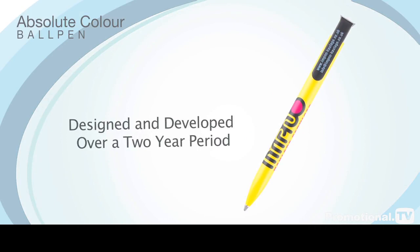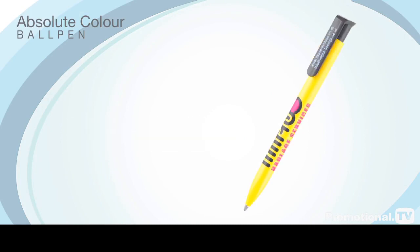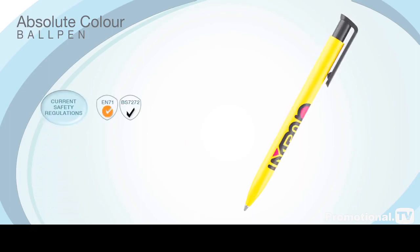Designed and developed over a two-year period, the Absolute Colour Ball Pen has been made specifically to the highest standards and easily meets all British and European safety requirements.